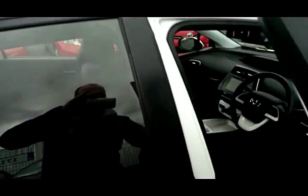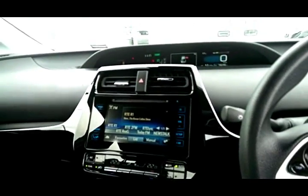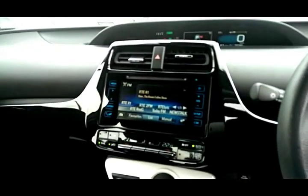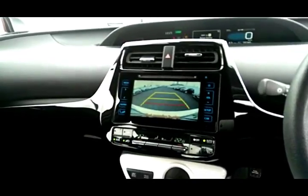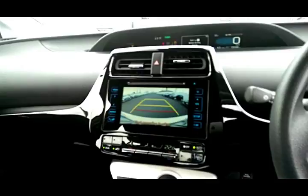Inside we have the touch screen panel which is larger than the previous model. You can see the reversing camera there.